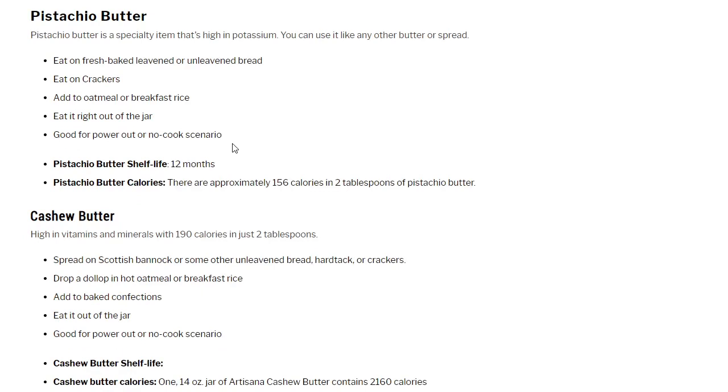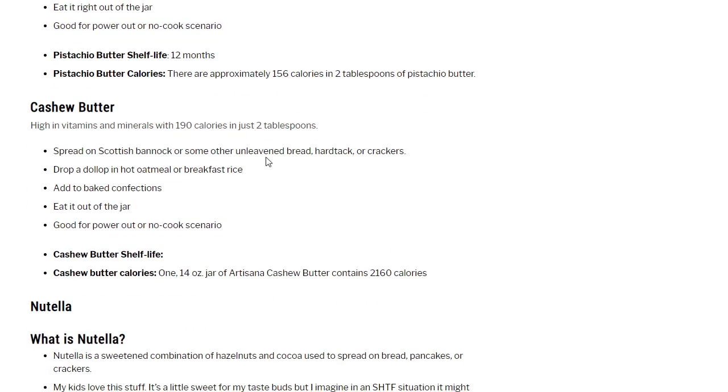Pistachio butter is a specialty item, high in potassium. Use it like any other butter or spread — on fresh-baked leavened or unleavened bread, on crackers, added to oatmeal or breakfast rice, or eat right out of the jar. Good for power-out or no-cook scenario. The pistachio butter shelf life is 12 months, with approximately 156 calories per 2 tablespoons. The nut butters are a good thing to have; I wanted to get as much information in there as I could.